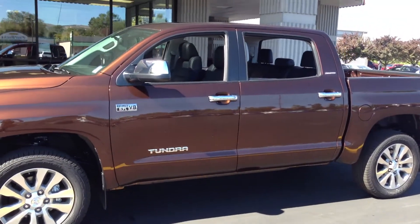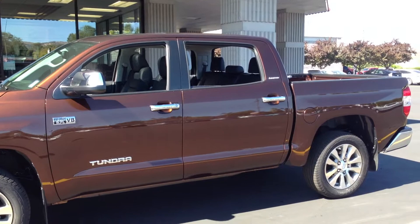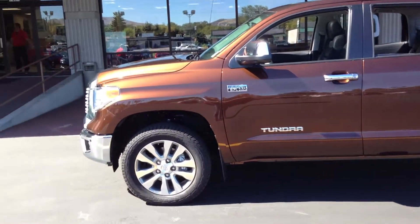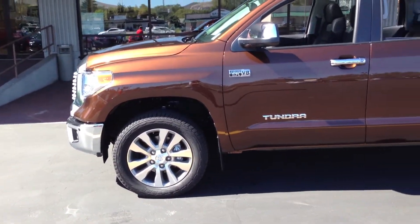and 1794 editions. This particular truck is a Limited edition CrewMax cab with limited leather interior and sunset bronze mica exterior paint color. It comes with 20-inch split five-spoke alloy wheels, which comes standard on this package.